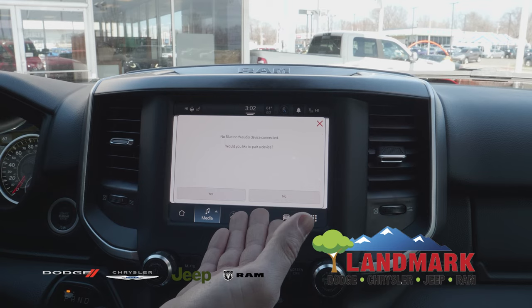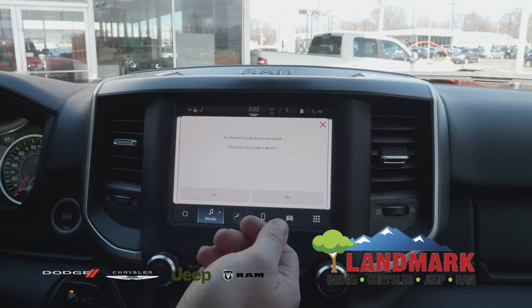This phone is not connected right now, but obviously after you purchase the vehicle, you can enjoy these features.